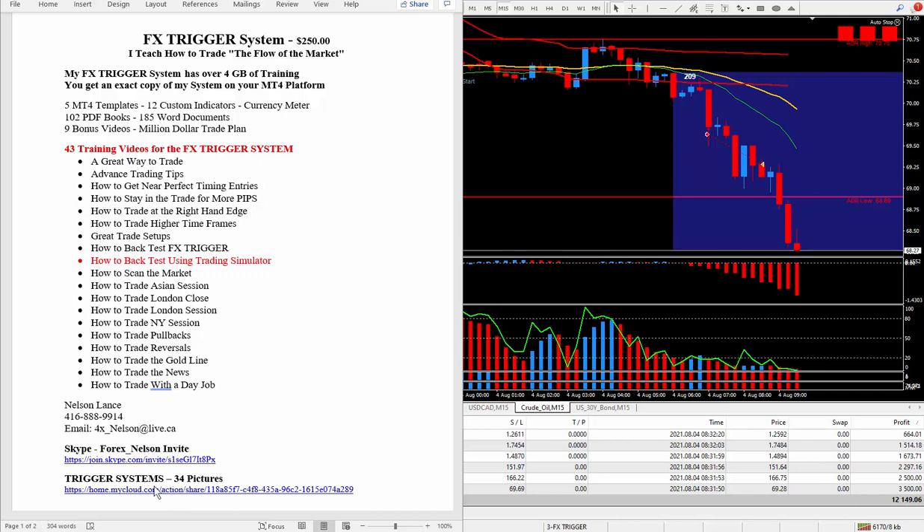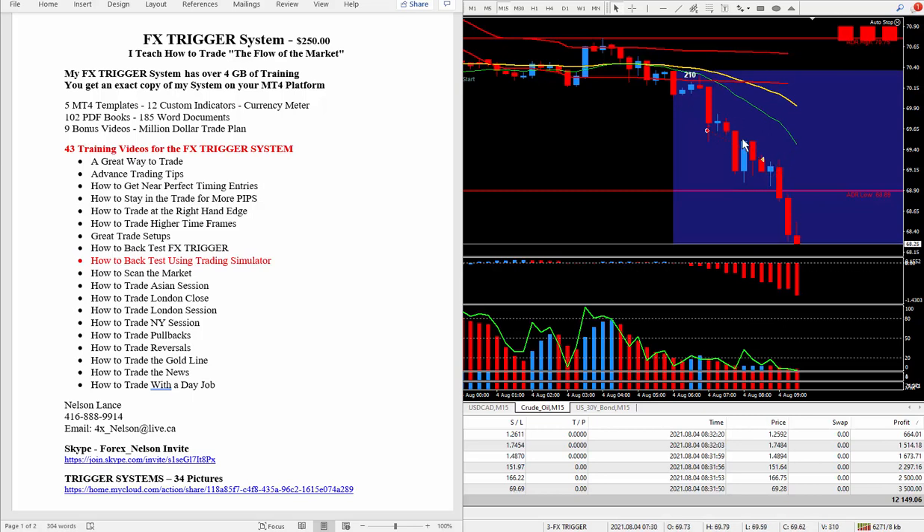If you click on this link you'll see 34 screenshots of all the trigger systems I've been building over the years. I can see I could have gotten into a couple more trades here — one, two, three, four — I'm going to focus on that next time I'm trading. Anyhow, got to wrap up this video. If you like the video please give it a thumbs up and subscribe to my YouTube channel. Until the next trade, good luck — and remember, keep yourself and your family safe. Bye for now.